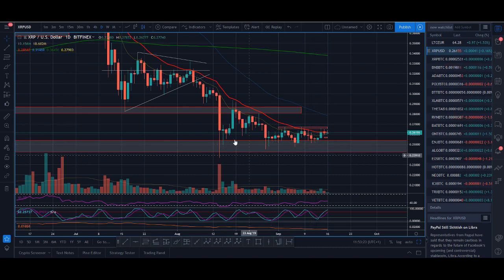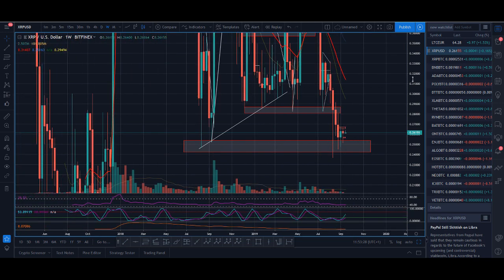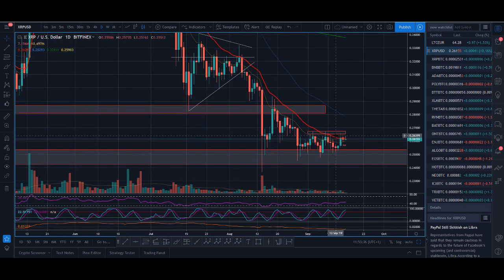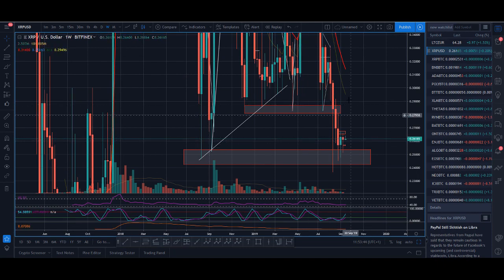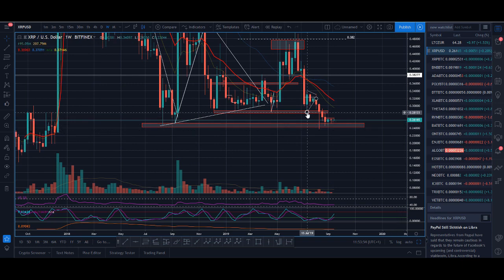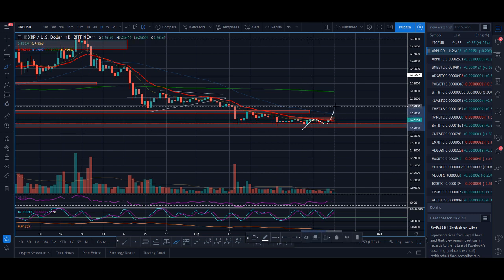Coming back to XRP — it's a similar setup. It's at a massive weekly zone, it's come back a few times and bounced. People seem to be buying XRP when it comes to this level. It's already above my 20 moving average and if it makes that daily trend change with a strong close above, XRP could have a nice rally. My first target would be around 29 to 30 cents, and if it can get above that it could be very interesting. The trend change confirmation will be a higher high, higher low, and a higher high.